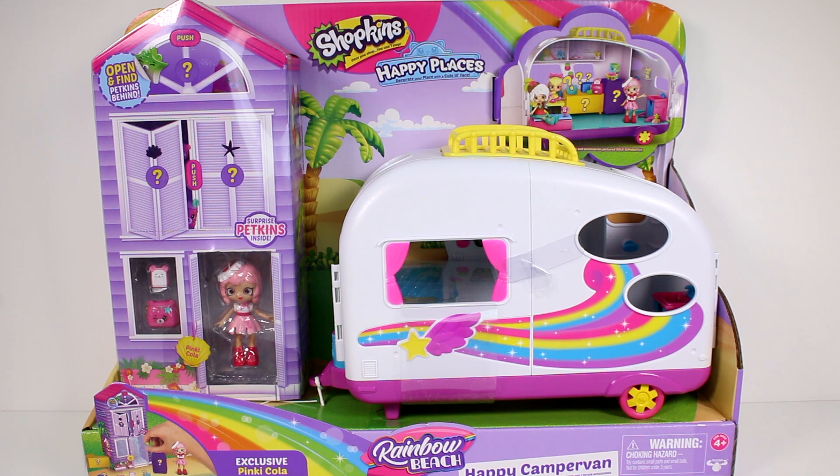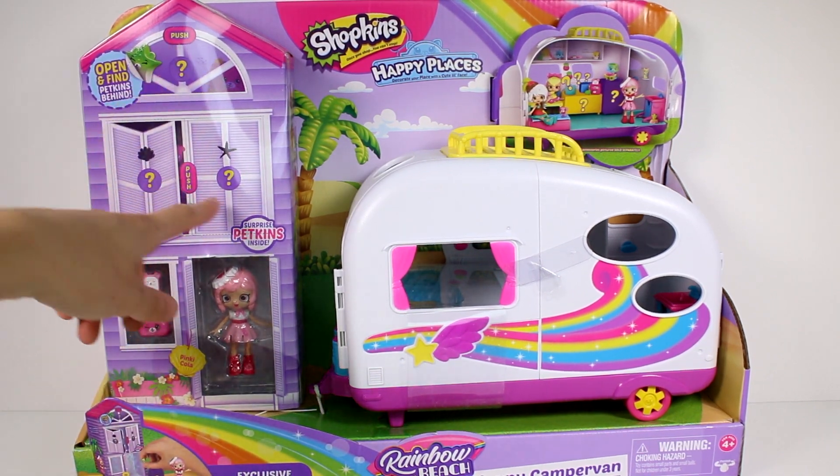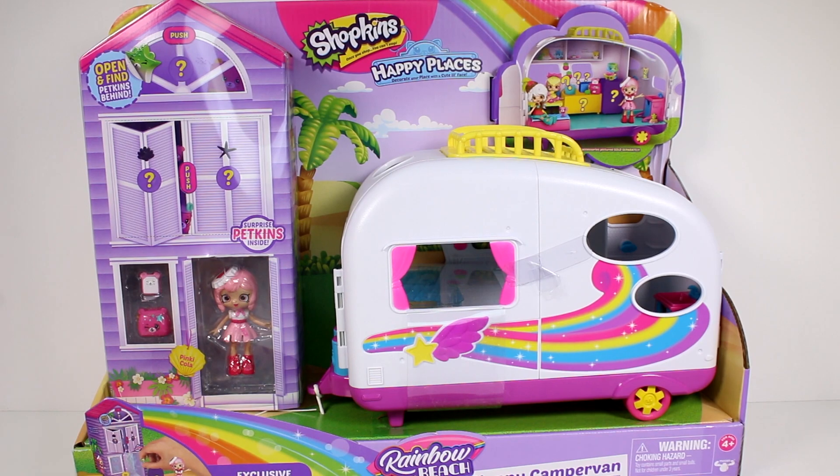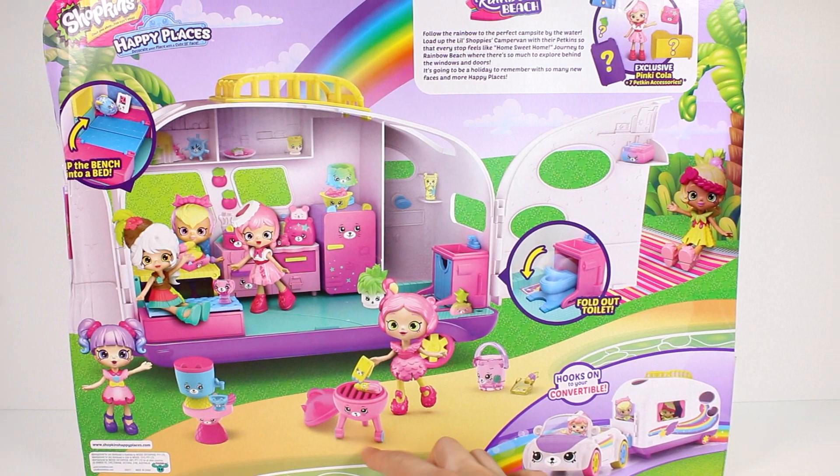I'm so excited — I love camper toys, they're so cute and amazing. We're going to open these up right here and they are going to have our hidden pet kits behind them, but we've got to get it out of the plastic first. Before we do that, let's turn this around and read a little bit about the camper.